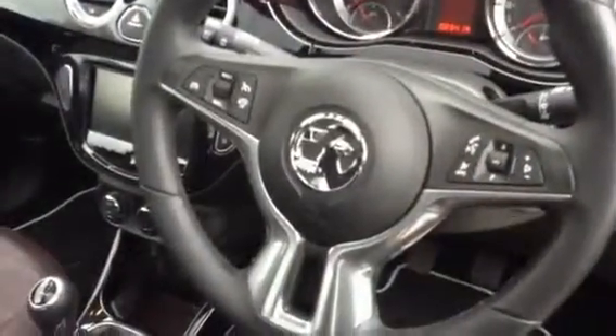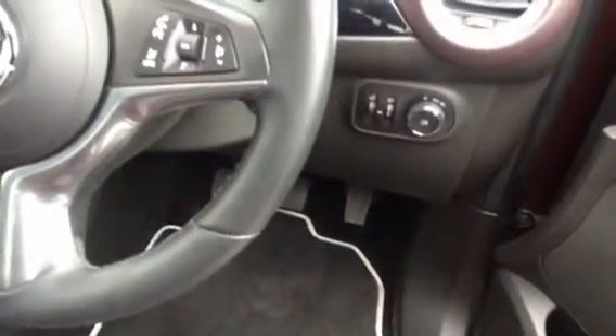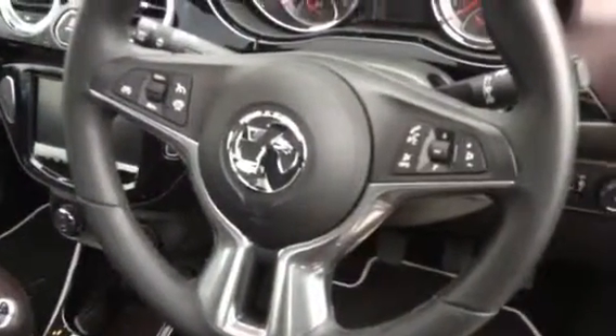At the front you have access to all the controls you'll need, such as electrically adjustable wing mirrors, electric passenger side and driver side windows. Your lighting controls are just behind the steering wheel, and you also have access to the control for your rear fog lights.